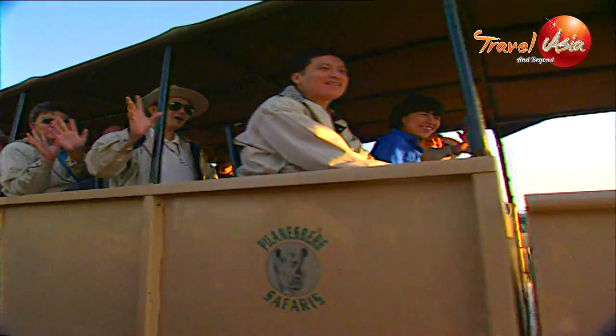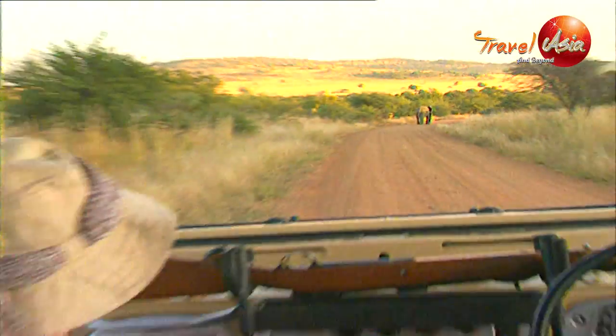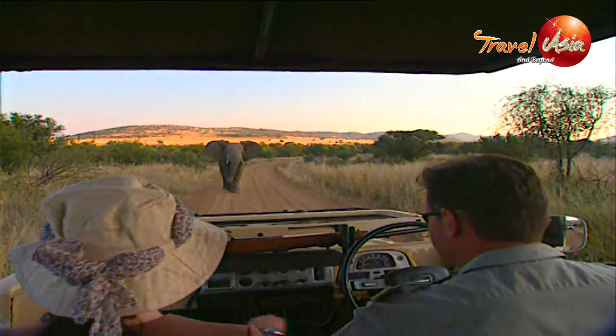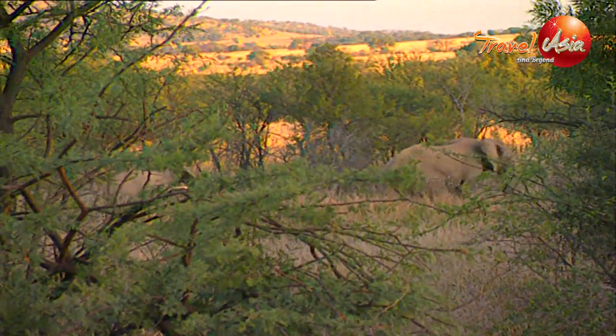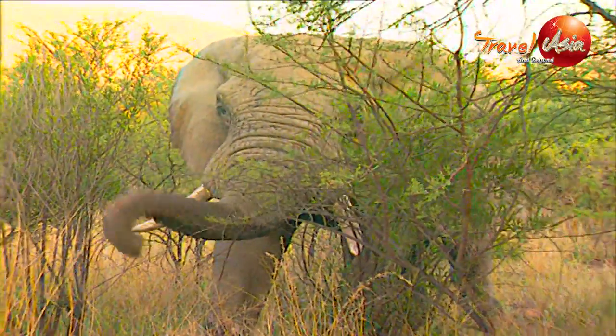We did run into a safari group from Thailand. Finally, we were in luck — the giant African elephant. A small charge, just to keep us in our place. What more could we ask for?